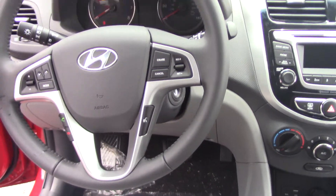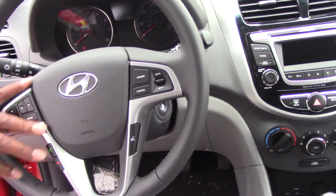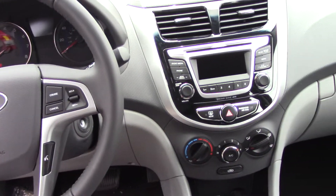AM/FM, CD player, iPod and MP3 hookups, as well as Sirius XM Radio. You have cruise control and a trip and reset button. I also have active eco that puts your MPG up to about 40 miles per gallon on the highway when used correctly.